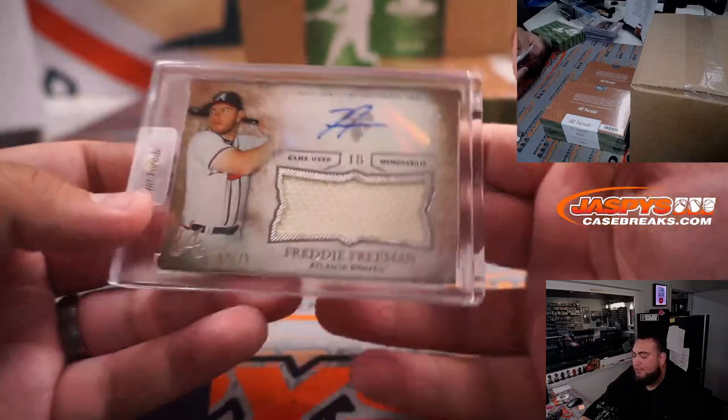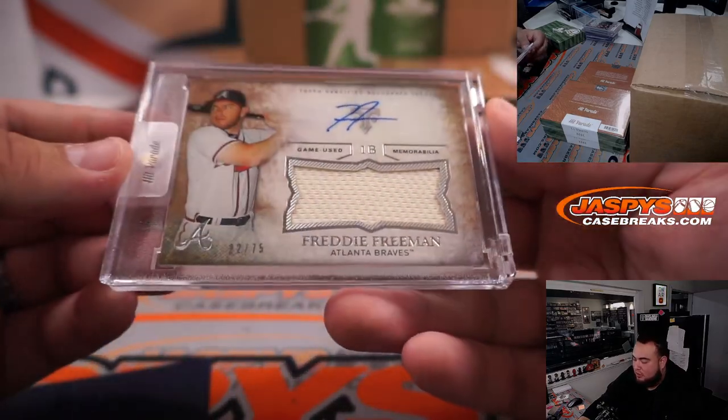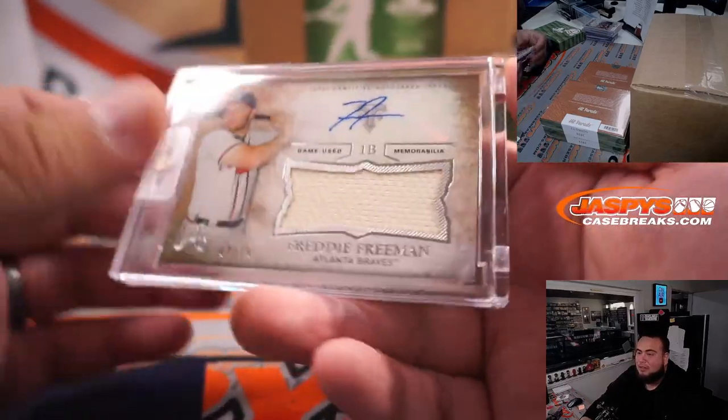Freddie Freeman — little jersey autograph, 22 out of 75, game-used memorabilia for the Atlanta Braves. Going to Cameron, there you go.